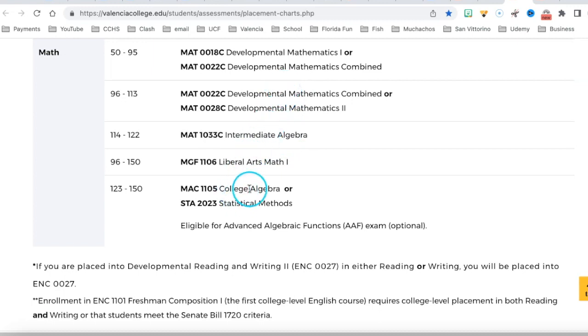It's a sequence. The better you do on the PERT, the higher you place and the fewer semesters you need. Each class is a semester, so if you place higher, you're saving time in college — and that's exactly what you want.